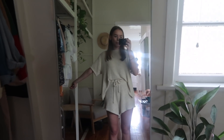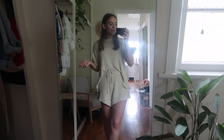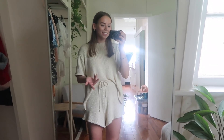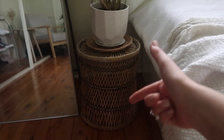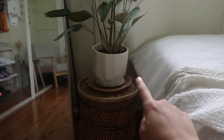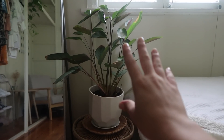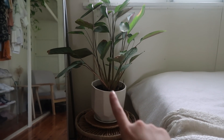Moving across we have my full-length mirror — it's freestanding and from Kmart. I've had it in my last two rooms. It's like $40 and very inexpensive; you can tell it's cheap, but it does the job. Next to it I have a little thrifted basket flipped upside down to make it into a little table, another little basket tray from an op shop, and a little sansevieria which I adore — pot is from Kmart.